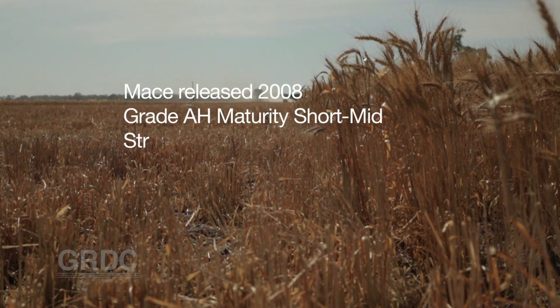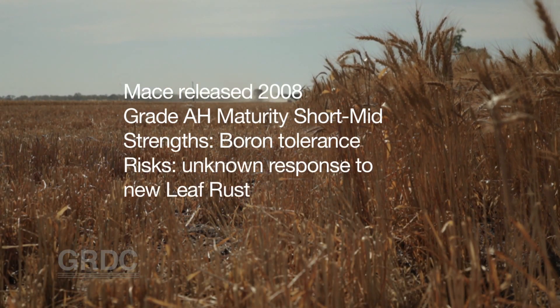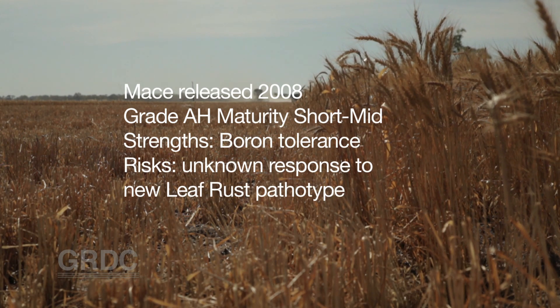Mace dominated plantings last year and we don't expect that to change in 2014. However, a leaf rust pathotype was discovered in WA last year which may have an impact on the resistance ratings of Mace to leaf rust. So growers should be budgeting for fungicide in those rust-prone areas.